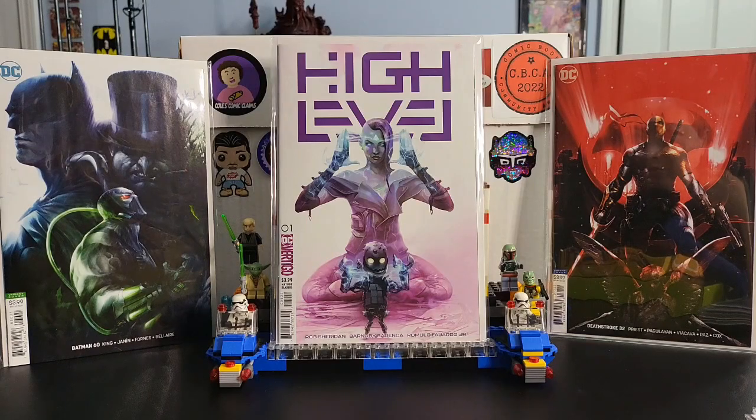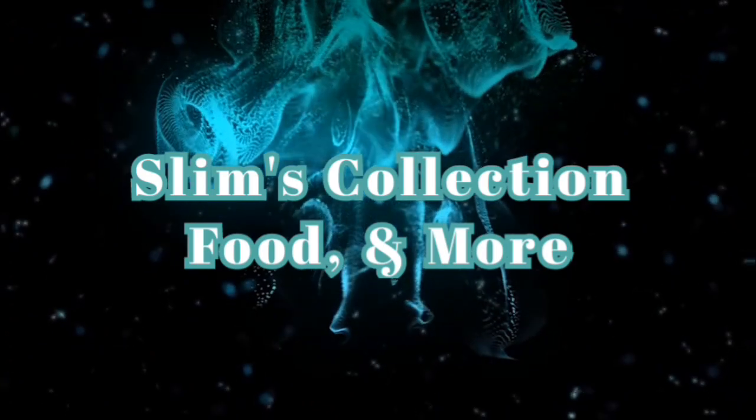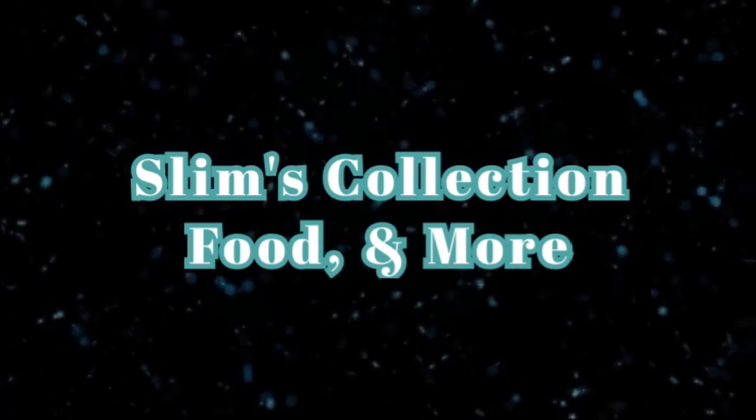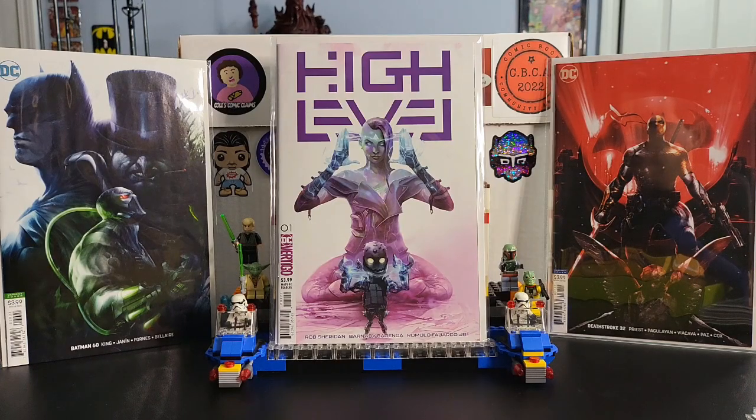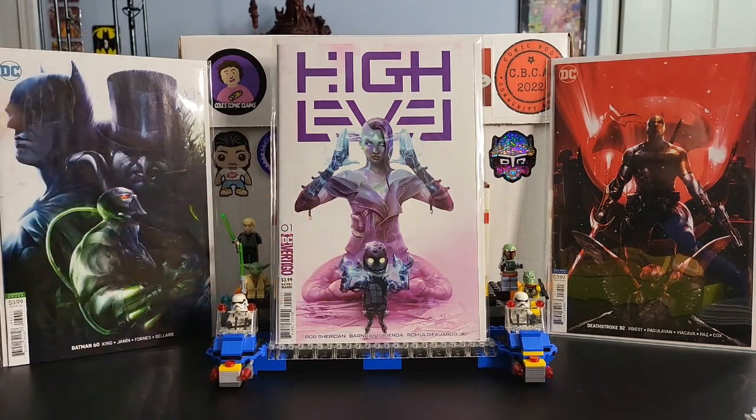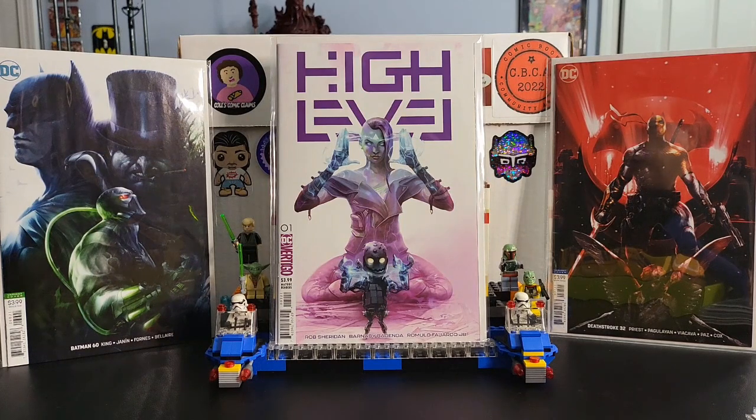Welcome back to Slim's Collection Food and More. Today I'm doing a top 10 video — my top 10 Francesco Mattina covers. He's done a lot of great stuff for DC, some Marvel stuff, and some Image stuff like Spawn. Great stuff, his style.